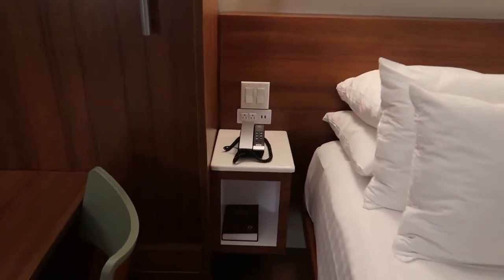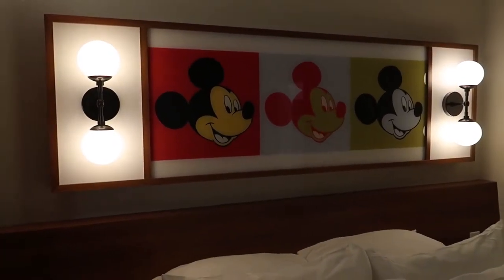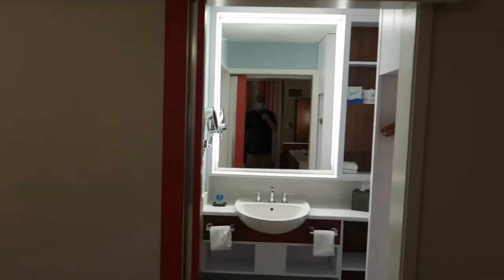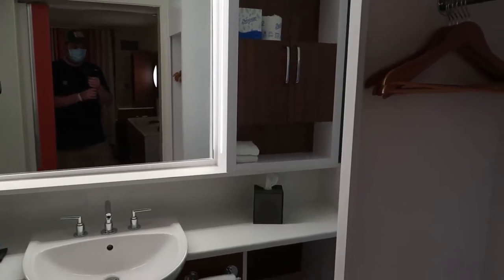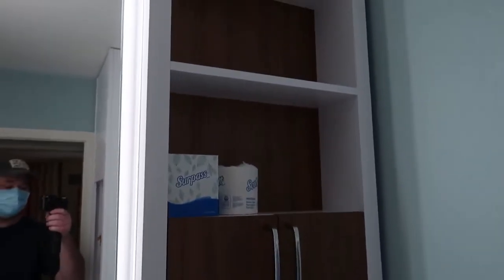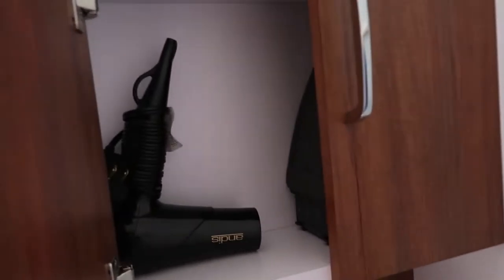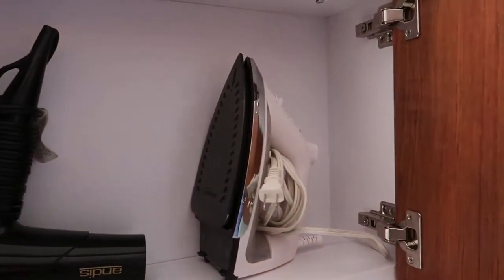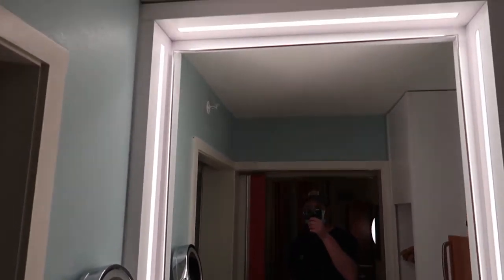The phone is right next to the bed, and above the headboard is this cool Mickey Mouse design. Moving into the bathroom area, here's the little closet area with more shelving. The ironing board is up here in the corner, along with the hair dryer and the iron, located right there next to a big mirror.